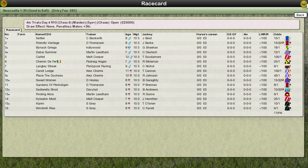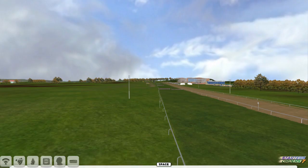So the final race of the day already then. It's a four-mile chase at Newcastle, the longest race of the day as well.